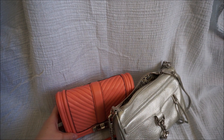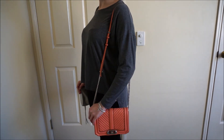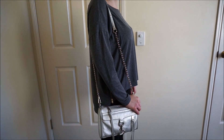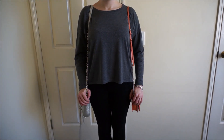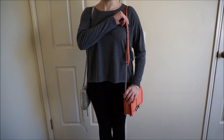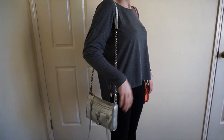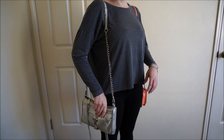I'll show you what they both look like when worn. This is what the Rebecca Minkoff small love bag and the Rebecca Minkoff Mini Mac bag look like when worn side by side. You can see the differences in the strap length. I've adjusted the small love bag so it's a shorter length — it sits higher on my hip than the Rebecca Minkoff Mini Mac bag.